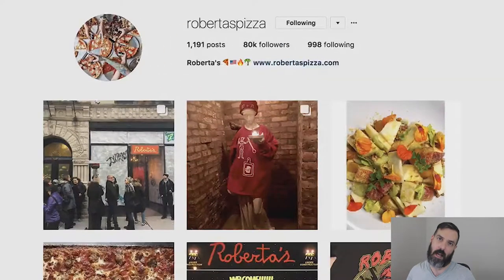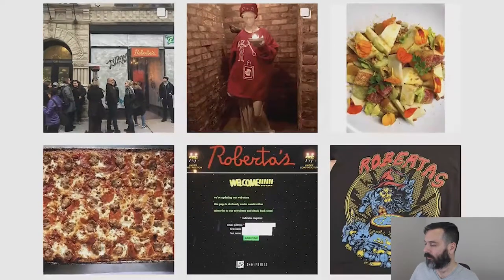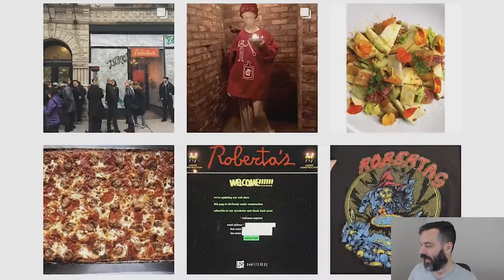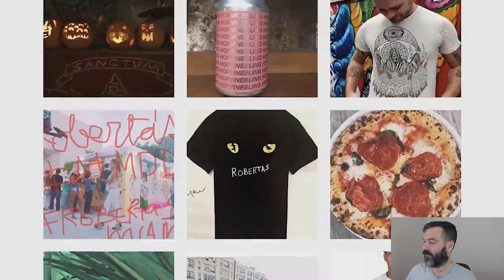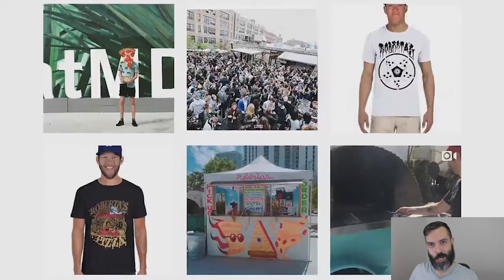With their Instagram account, it's not just pictures of pizza. They have events, their menu board sometimes — that's nice. They actually have their own merchandise, which is a great way to advertise on Instagram. And they feature people as well. It's a variety of images on their Instagram account, which I really enjoy. Way to go, Roberta's.